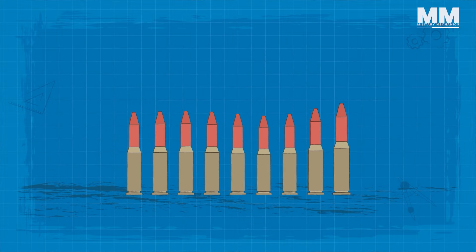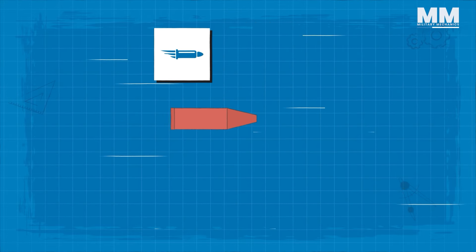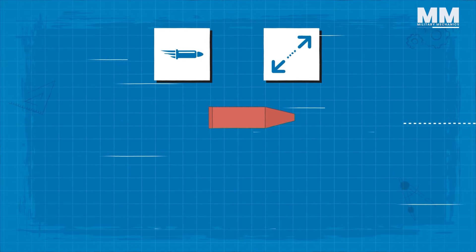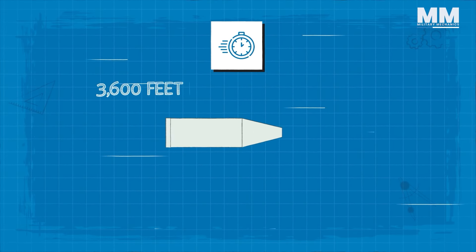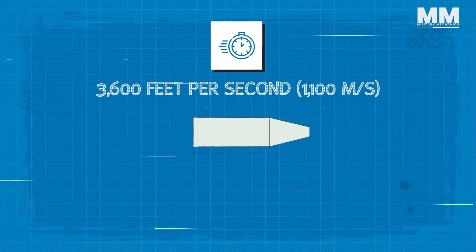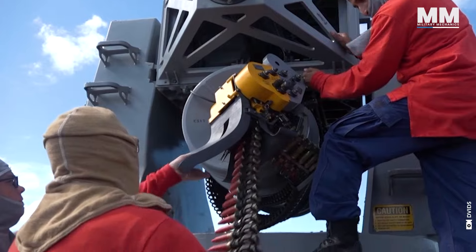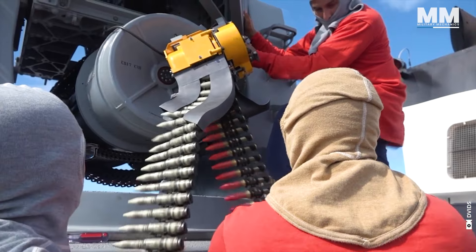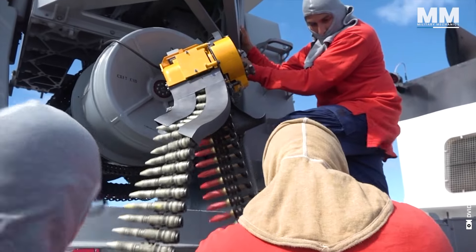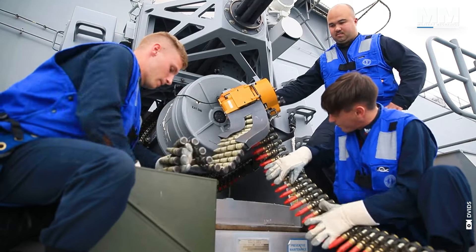The Mark 244 Mod 0 cartridge, also known as the Enhanced Lethality Cartridge or ELC, boasts a more aerodynamic tungsten alloy penetrator, resulting in an extended effective range. The velocity of the Mark 149 cartridge is about 3,600 feet per second. The ammunition handling system has two conveyor belt systems: the first takes rounds from the magazine drum to the gun, and the second returns empty shells or unfired rounds to the opposite end of the drum.